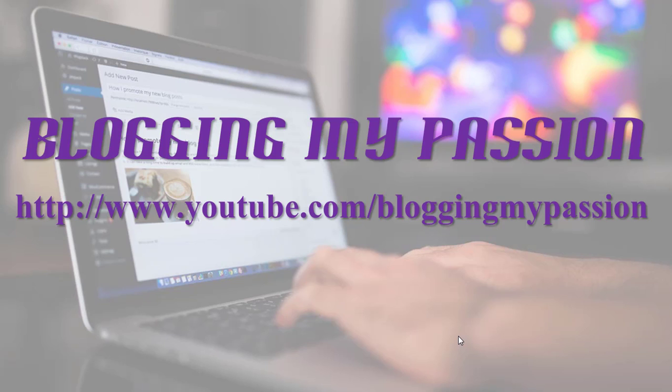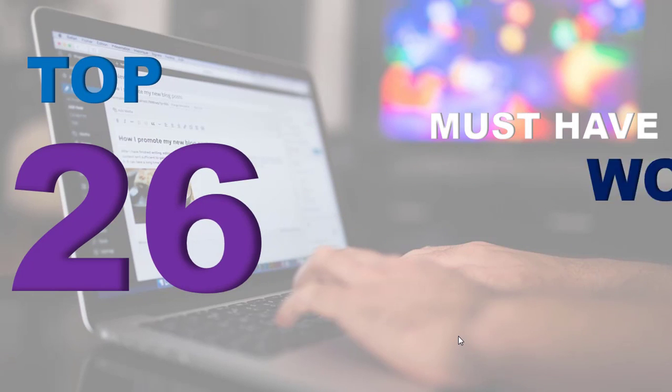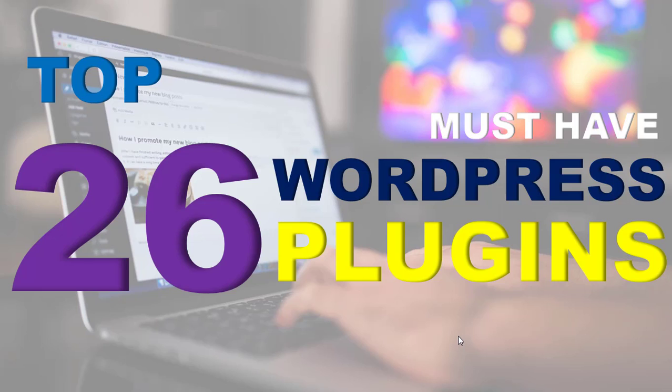Hello everyone, welcome to Blogging My Passion YouTube channel. In this video I'm going to show you the top 26 must-have WordPress plugins. If you are starting a new WordPress blog or if you already have a WordPress site, you need to make sure that you have these 26 WordPress plugins. These are different kinds of plugins like search engine optimization plugins, security plugins, and many others.